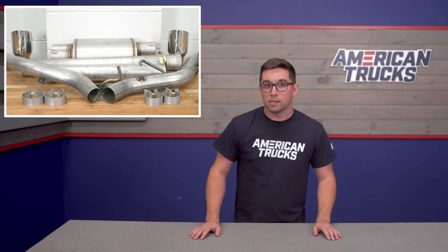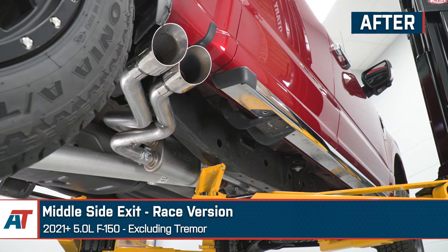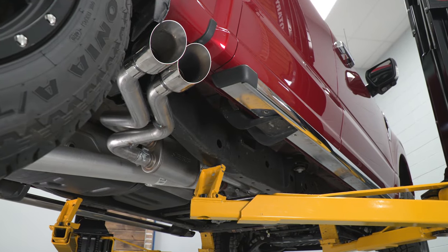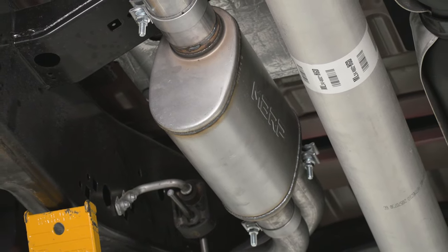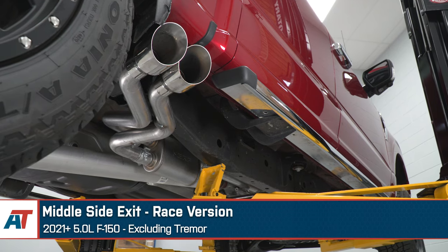First up is aluminized steel, the most affordable and budget-friendly of the three materials — take, for example, the MBRP Armorlite Dual Middle Side Exit. Aluminized steel is the least expensive of the typical exhaust materials. It is well-suited to a truck that's not going to see a lot of salt or moisture, as it is the least resistant to rust and corrosion. While it may not be the highest quality material, aluminized steel is a great way to get a lot of cool sound without having to spend a bundle. I've had an aluminized steel exhaust on one of my trucks for a while and it's held up pretty well despite living in the northeast.